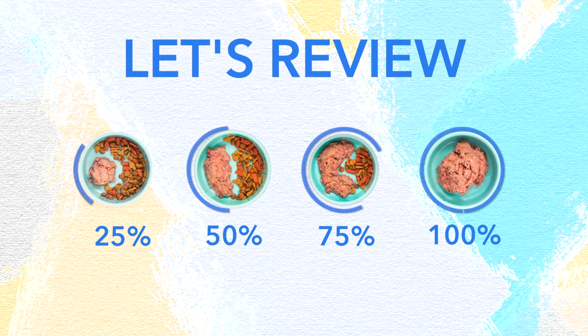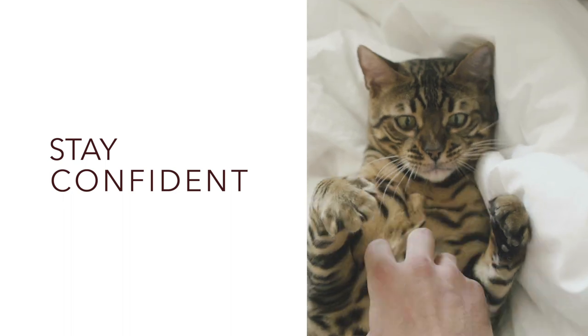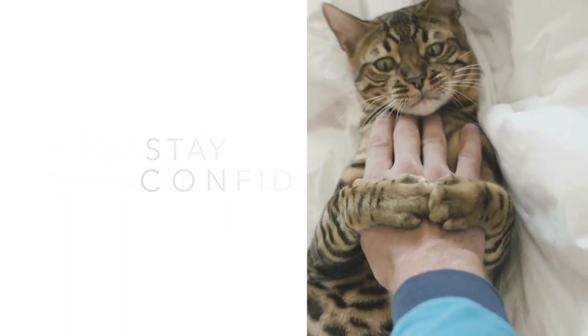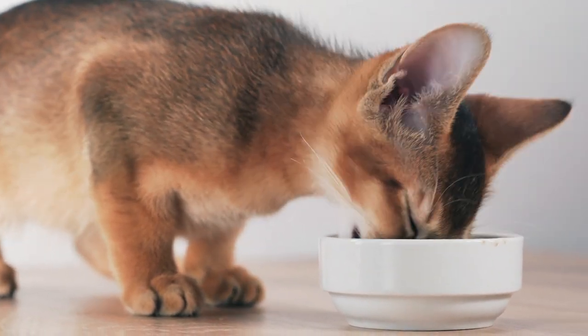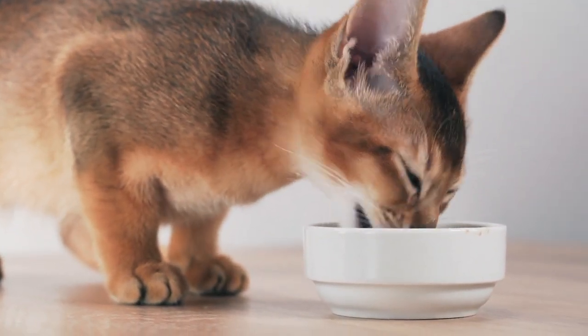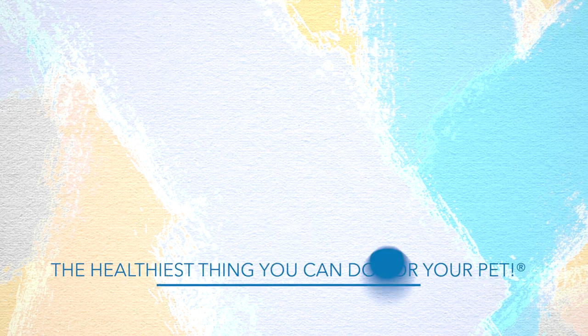Now let's review. Start by feeding your cat a flavor that they're used to. And while we understand that cats can be finicky, just be confident in the change to their diet. You know your cat better than anyone, so go at your cat's own pace. Remember, if you have any questions we're always here to help.